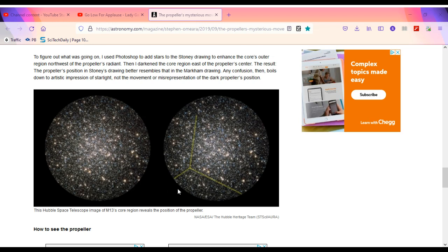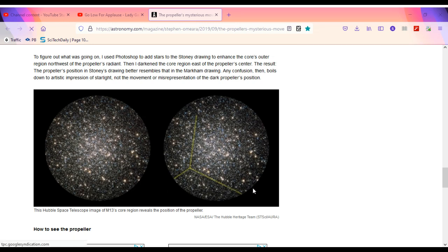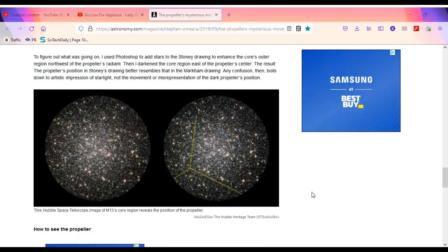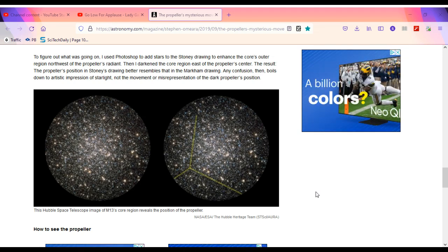This Hubble Space Telescope image of M13's core region reveals the position of the propeller. Credit: NASA, ESA, the Hubble Heritage Team, STScI/AURA.